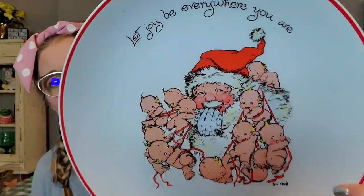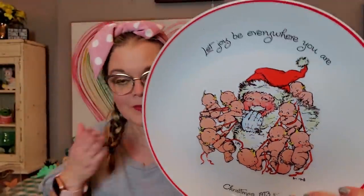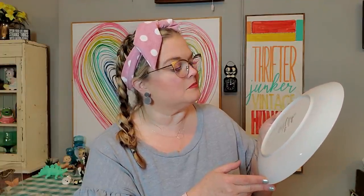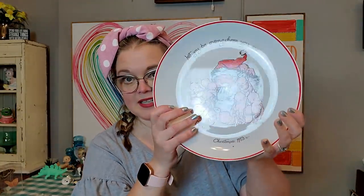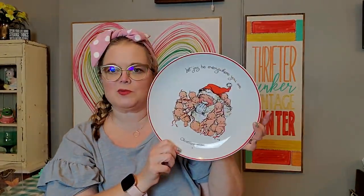I got this little plate for a dollar — look at the little baby Kewpies in Santa. It's a commemorative edition. The date on it reads MCMLXXIII, which is 1973. It says right there on the front. It's just a cute little Christmas piece with the Kewpies on it, and it was a dollar.